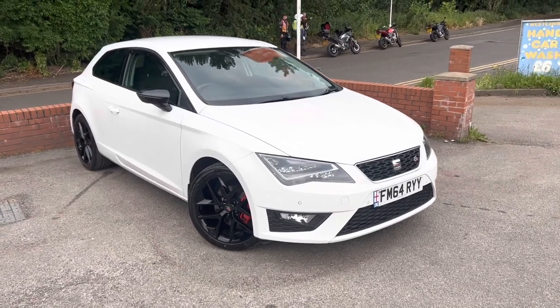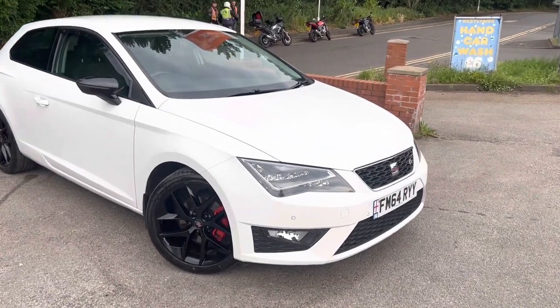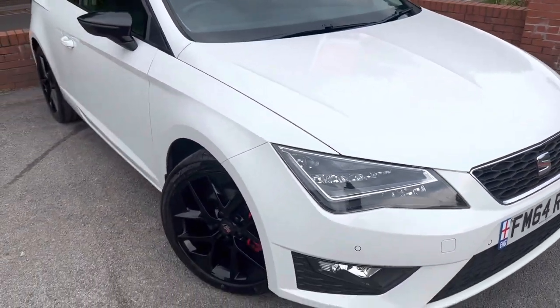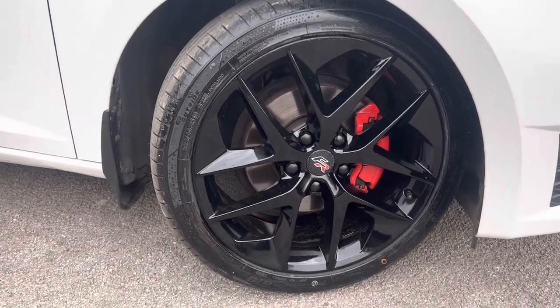Stunning 2014 Seat Leon FR here today at MSE Motors. A few really key selling points for this car. Starting off from a styling point of view, you've got the LED headlights which look absolutely stunning, as you can see. And the 18-inch alloy wheels — they were an optional extra — in perfect condition, finished in gloss black.